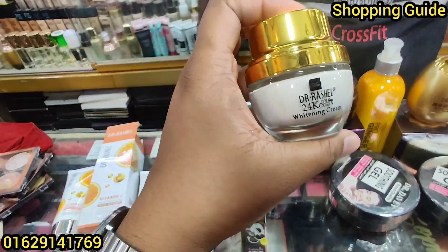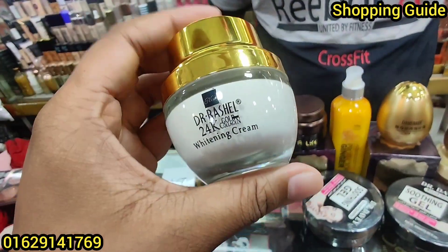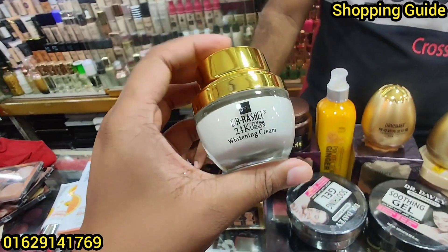I am talking about the details of this, but I am going to show you the same thing. The skin tone is down, so you can brighten your skin tone with a fair look.